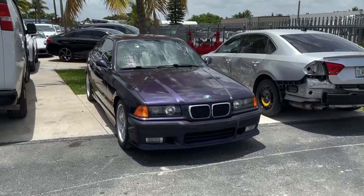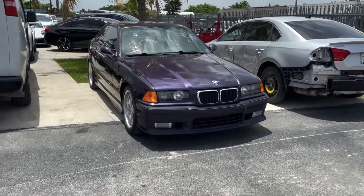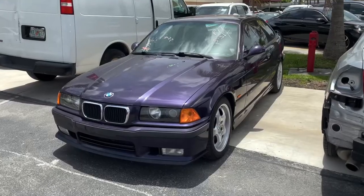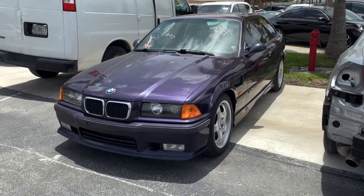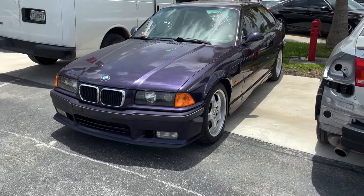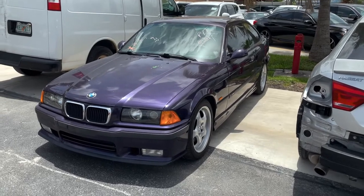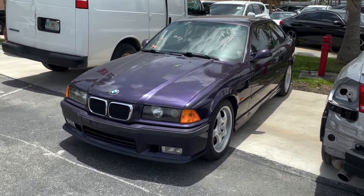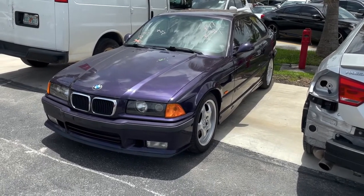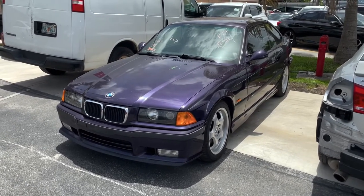What's up guys, so I bought an E36 M3 in Techno Violet — it's a 1997, so it's the S52. I got it off the auction for $9k; it was in a rear-end accident. Insurance doesn't view these cars how we view them, so it's basically worthless to insurance. I hit the block, watched it for a few months, and when it came time I was in a bidding war with some dude in Virginia and another in Georgia, but I had to have it.